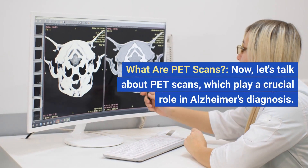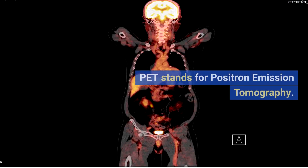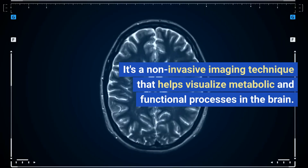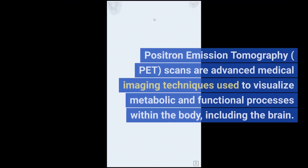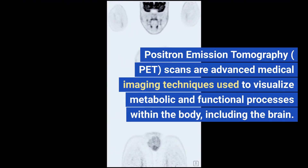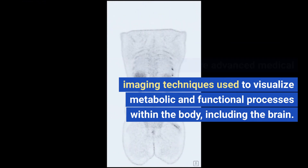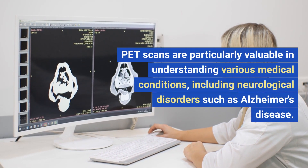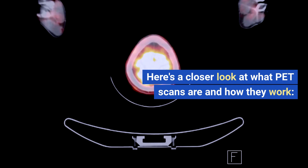What are PET scans? PET stands for positron emission tomography. It's a non-invasive imaging technique that helps visualize metabolic and functional processes in the brain. PET scans are advanced medical imaging techniques used to visualize metabolic and functional processes within the body, including the brain. PET scans are particularly valuable in understanding various medical conditions, including neurological disorders such as Alzheimer's disease.